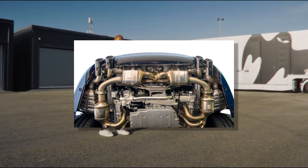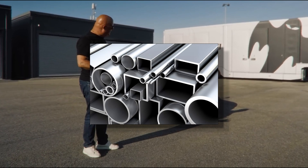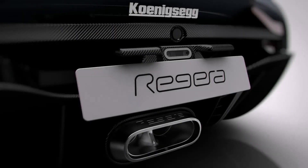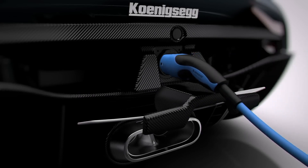The Regera utilizes a dual-exhaust system made of titanium, Insonel, and stainless steel, and a massive exhaust pipe positioned under the charging port that removes hot air from the cooling system of the car batteries and electronics.